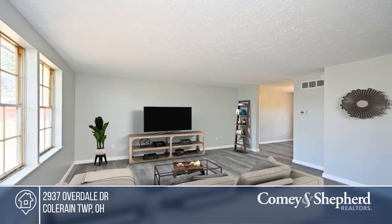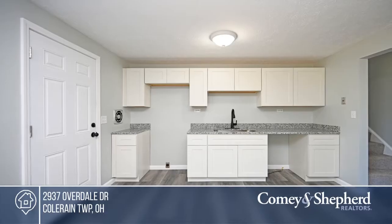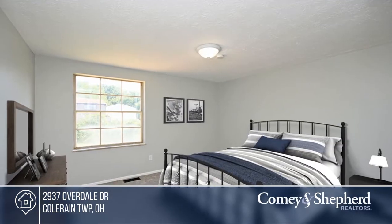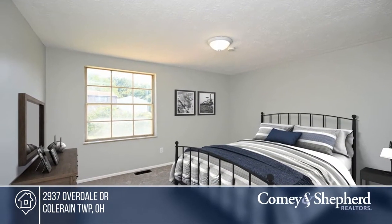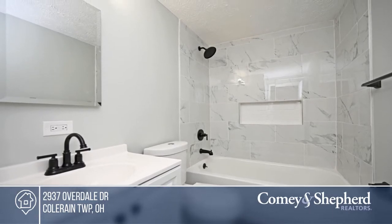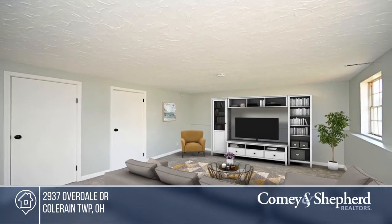Say hello to this updated home on a cul-de-sac street with all-new flooring and windows throughout, plus fresh interior and exterior paint. The kitchen is also brand-new with granite countertops. There are four bedrooms and one bathroom. You'll love spending time in the large, fenced-in yard. Amy has the keys and is ready to show you everything this home has to offer. Give her a call today to schedule your personal tour.